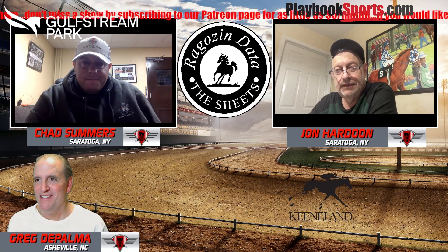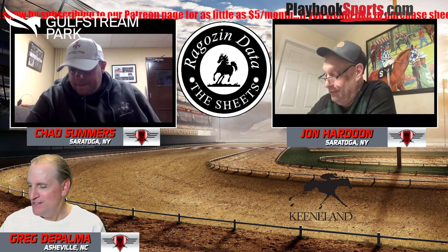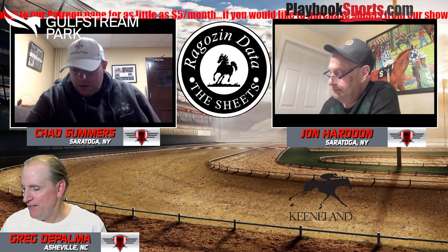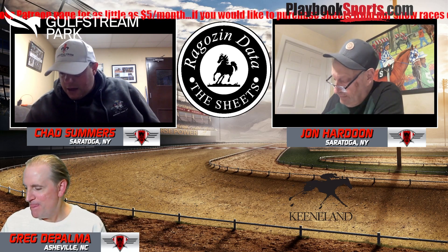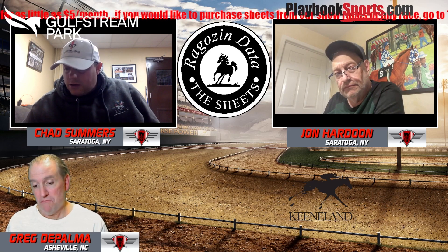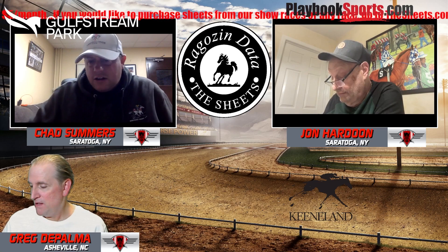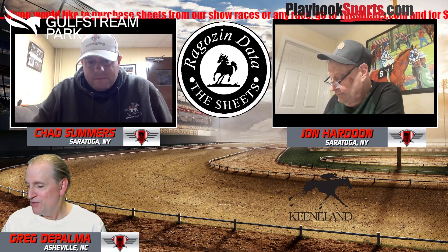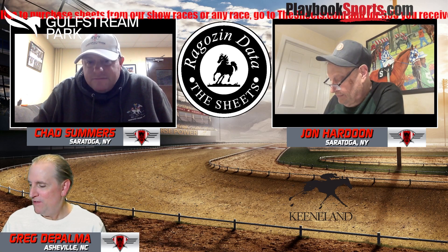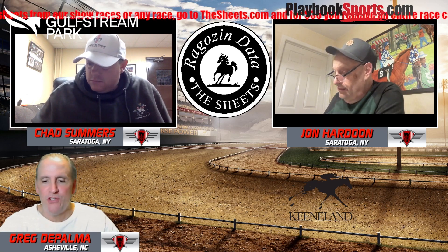John's pick is the four, Vahava, over the seven and eight in the exactas. Chad's going with the seven, Alva Star, but making a big 10-cent super or a $50 show bet on Apple Picker — good feeling she'll run third or fourth. Final play: seven over two, Simply Stated.